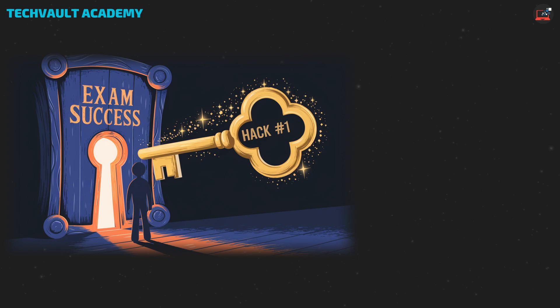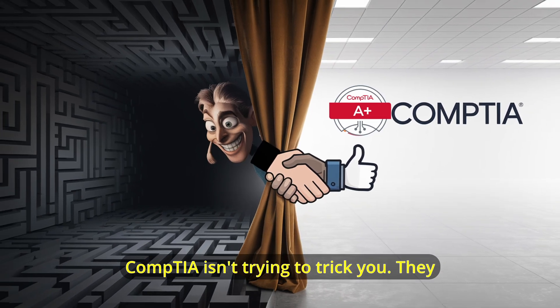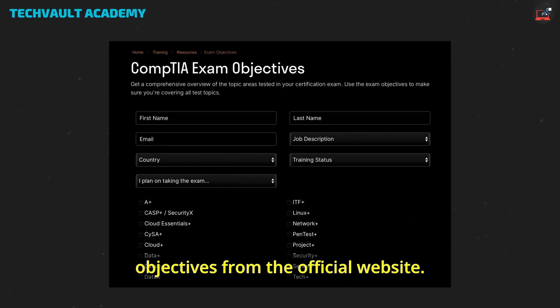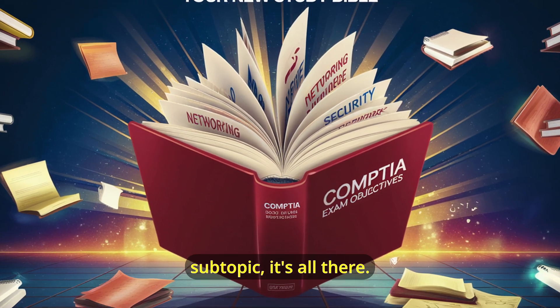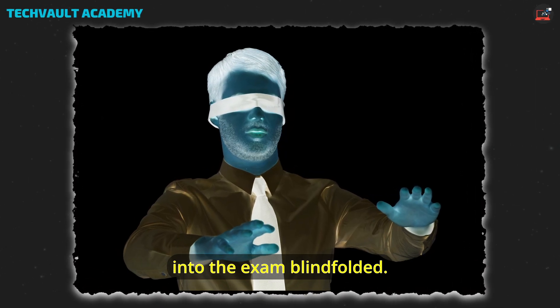Hack number one: the objective compass. CompTIA isn't trying to trick you — they literally give you a map of what to study. Download the exam objectives from the official website. This isn't just a suggestion; it's your new study bible. Every topic, every subtopic, it's all there. Ignore this, and you're basically walking into the exam blindfolded.